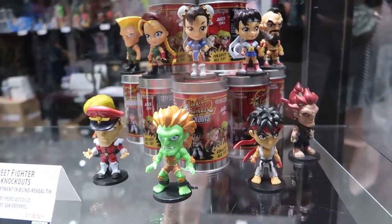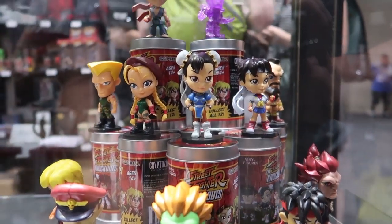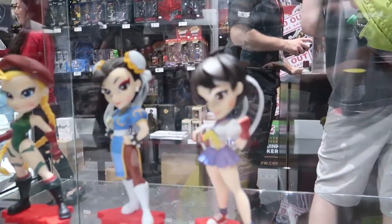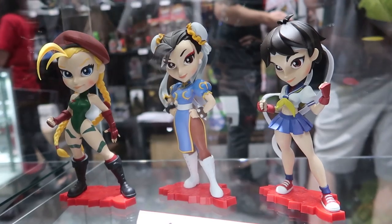We also have our Street Fighter Little Knockouts — another fan favorite we've taken with us to conventions for quite some time. And our seven-inch knockouts with Cami, Chun-Li, and Sakura.